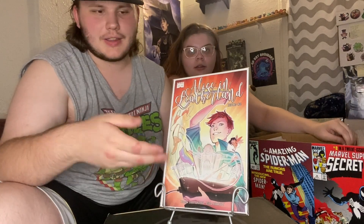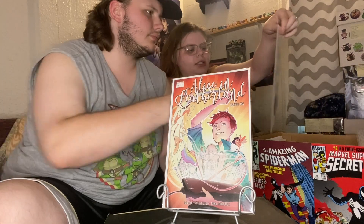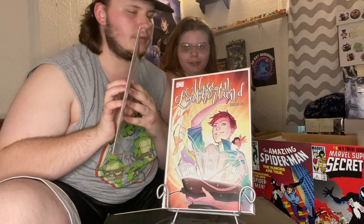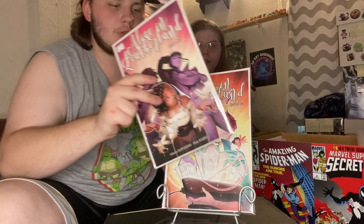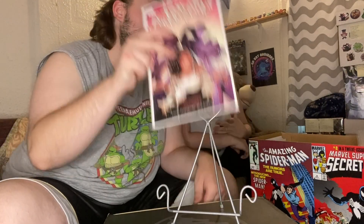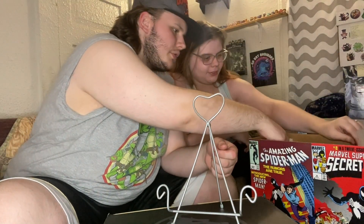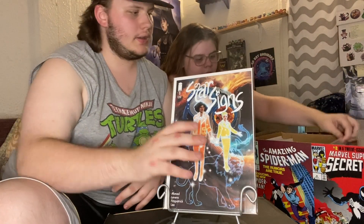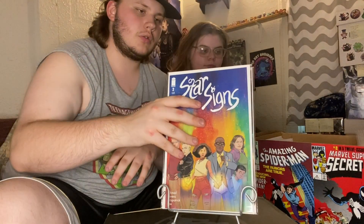When I looked it up on Key Collector I think it said 'Love Your Land,' but correct us in the comments regardless. So there's number two and this is number three — she could not find issue one. But she did find another cool indie title: Star Signs issue number one and issue number two.